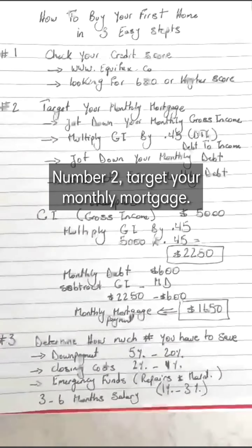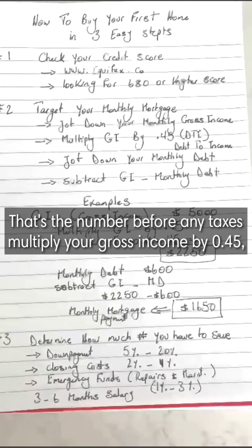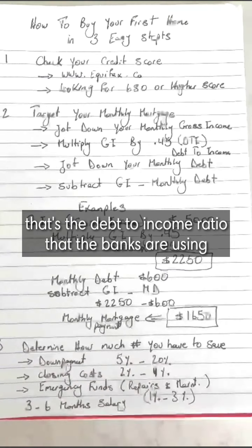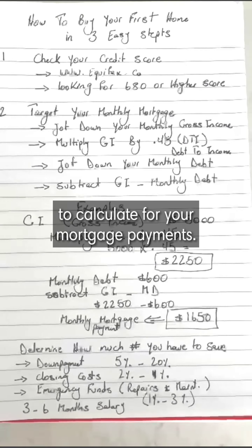Number two: target your monthly mortgage. Jot down your monthly gross income — that's the number before any taxes. Multiply your gross income by 0.45. That's the debt-to-income ratio that the banks use to calculate your mortgage payments.